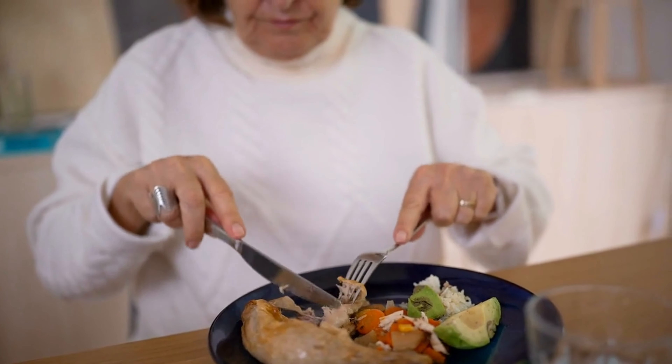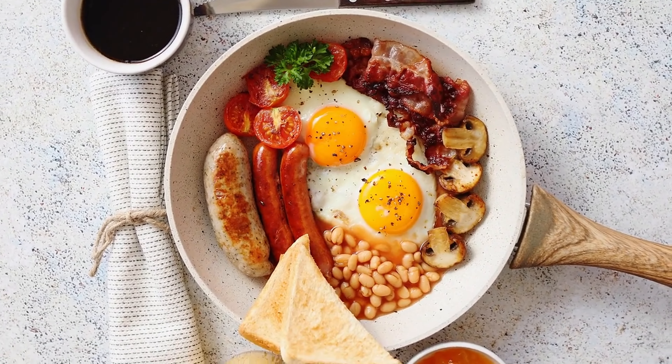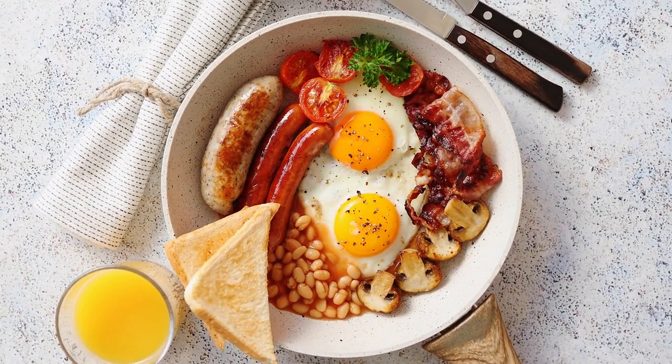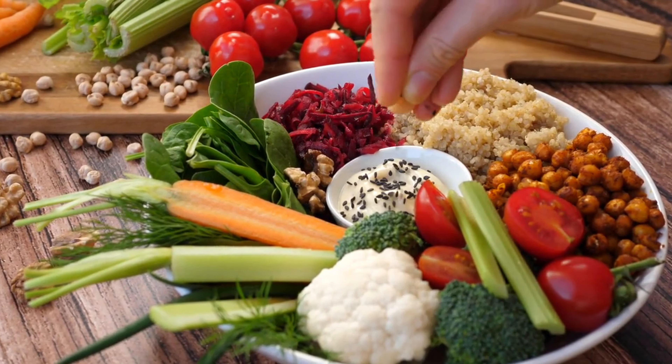As we grow older, our bodies undergo various changes, including shifts in our nutritional requirements. Among the essential nutrients for maintaining optimal health in older adults, protein plays a critical role. It helps preserve muscle mass, aids in recovery, and supports overall well-being.